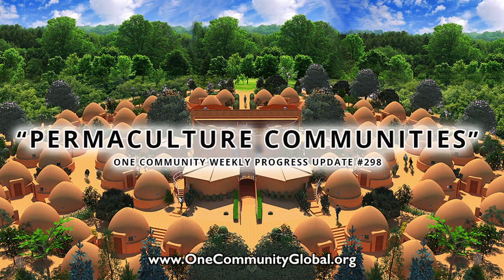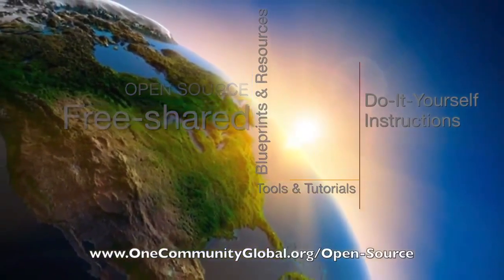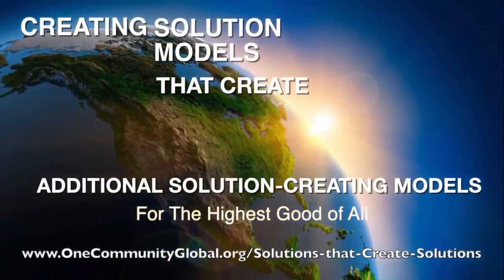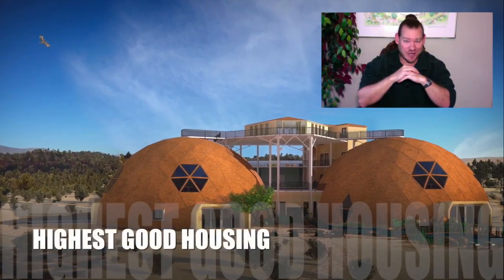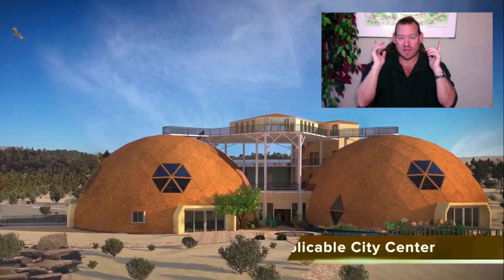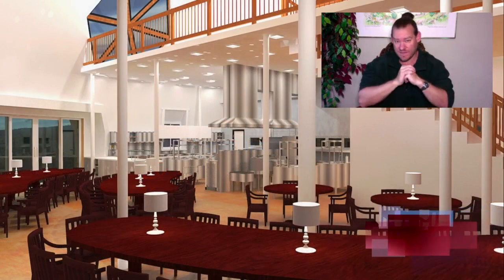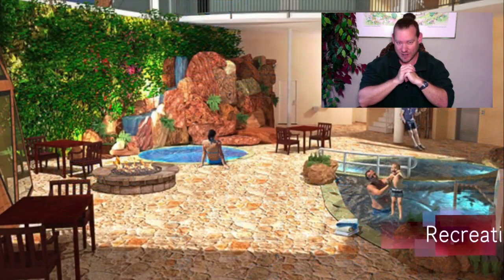My name is Jay Sable and I'm the executive director of the One Community 501c3 non-profit organization. This is our weekly progress update number 298, December 9th 2018 edition. One Community's mission is to bring together people with the consciousness for the highest good of all life on our planet and to create self-replicating teacher demonstration hubs as a pathway to global sustainability. Today I want to talk about permaculture communities.